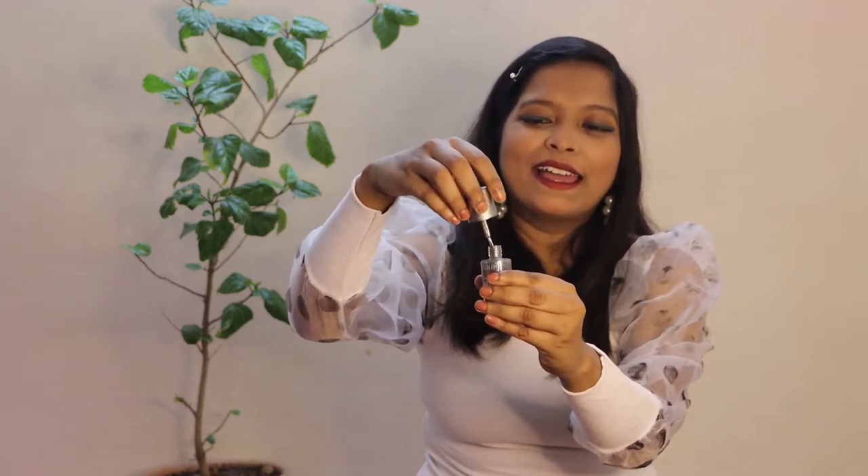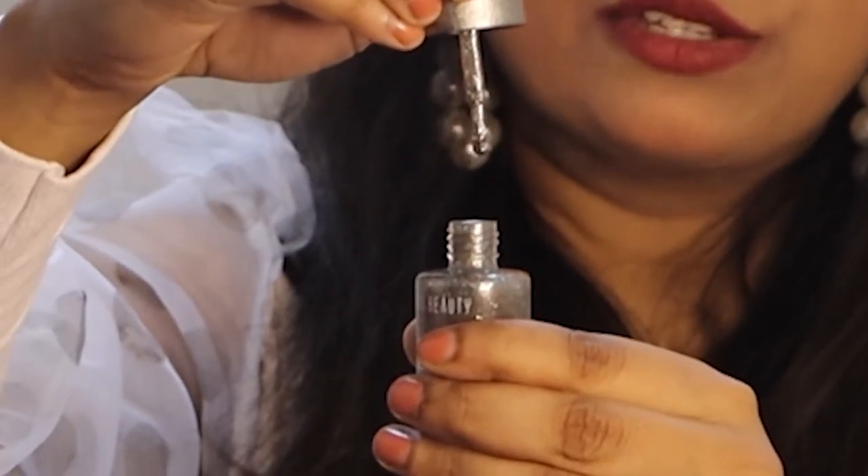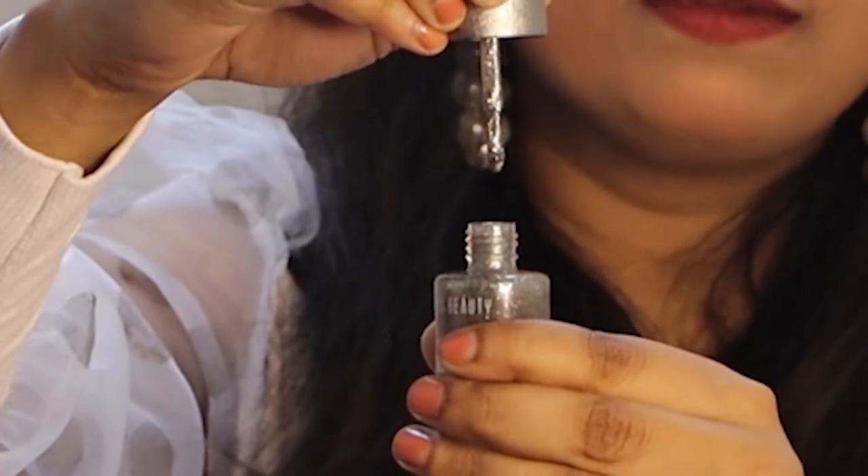Next is a free Swiss Beauty nail paint I received because I shopped a lot from the Swiss Beauty brand. There was an offer — I think if you shop for 599 or 699 rupees, you get this free. The shade number is 03 and it's metallic. If you apply two coats, it gives a matte-shiny look, and with a base coat it looks even nicer.